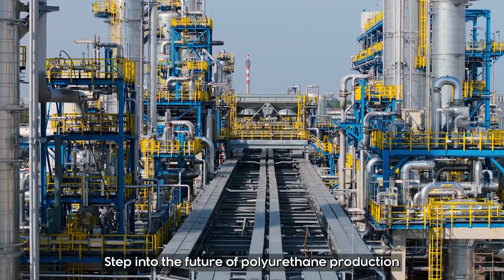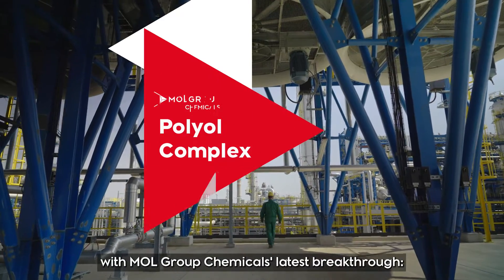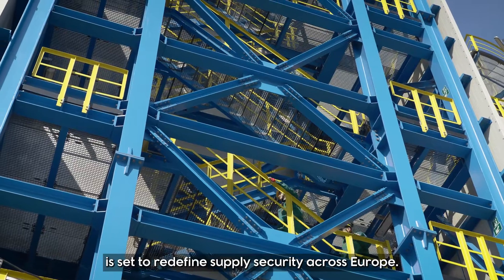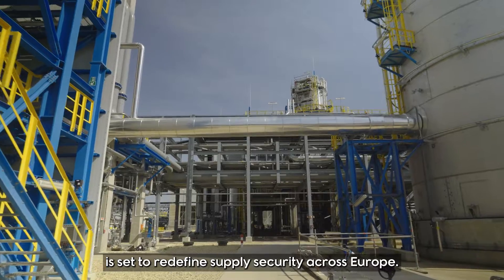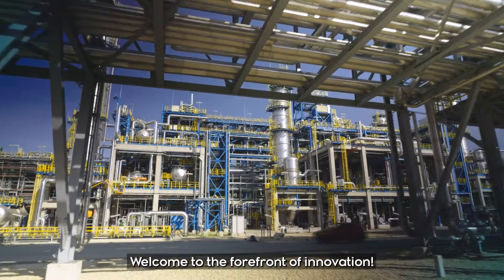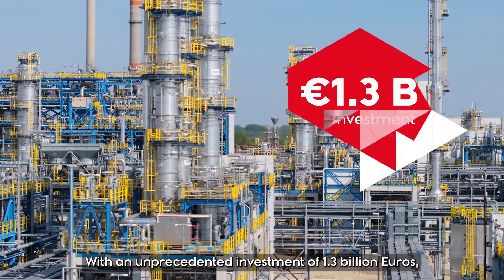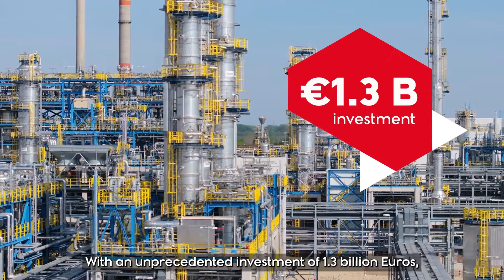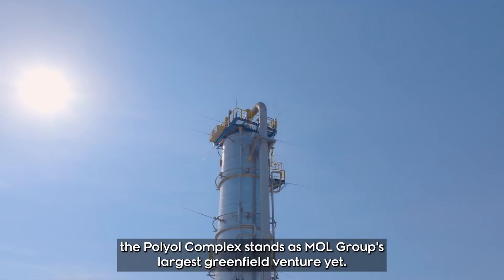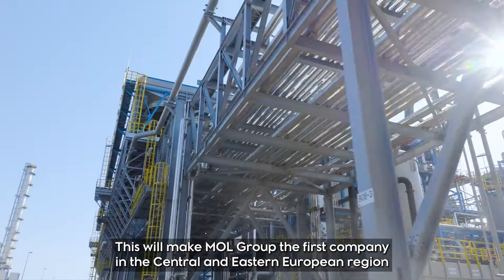Step into the future of polyurethane production with MOL Group Chemicals' latest breakthrough: the Polyol Complex. This state-of-the-art facility is set to redefine supply security across Europe. Welcome to the forefront of innovation, with an unprecedented investment of 1.3 billion euros — the Polyol Complex stands as MOL Group's largest greenfield venture yet.